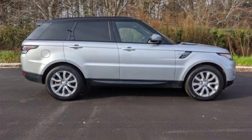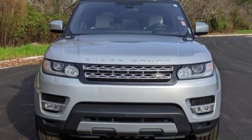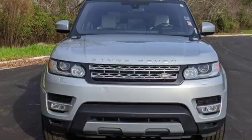Land Rover — versatility and capability on every adventure. If you've been waiting for the perfect time for a test drive, the time is now. Experience it today.